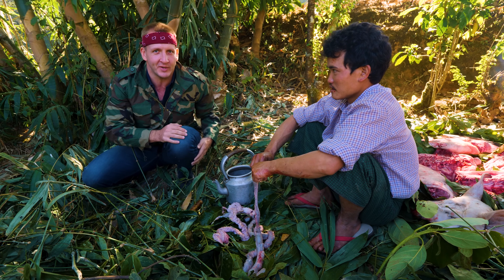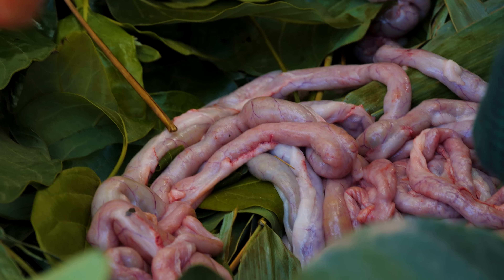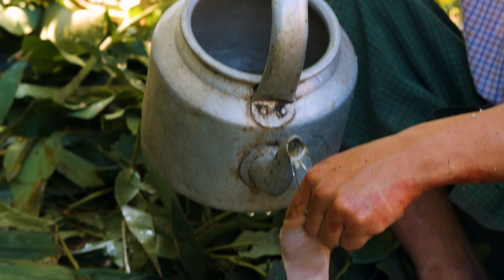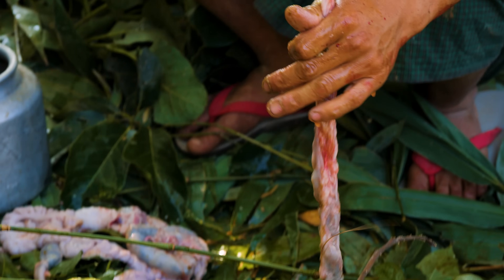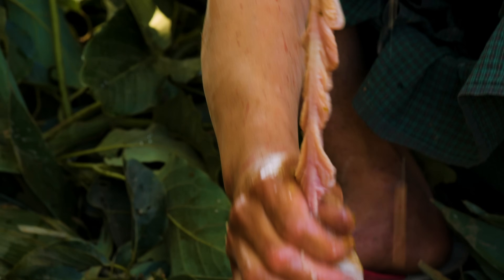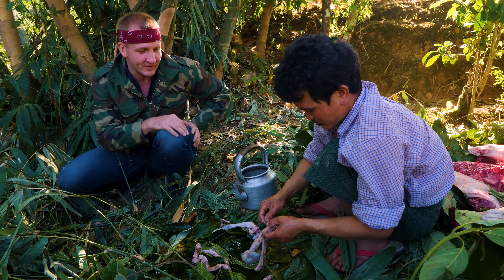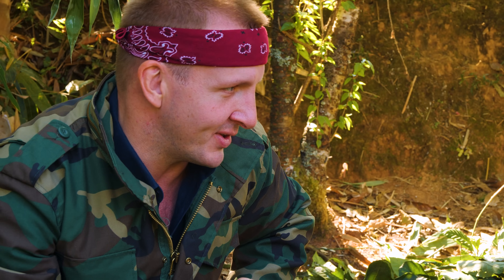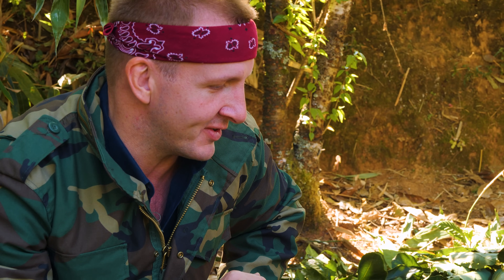Welcome to what is truly a shitty job. Here we have the pig intestines, and I always wonder how they clean them out. He's literally just filling the intestine with warm water and everything just comes out. They seem to rinse out pretty well. After this, they're gonna boil it, make sure it's super clean.